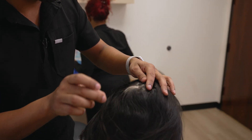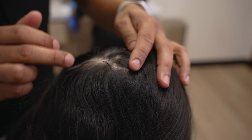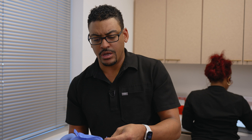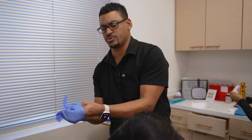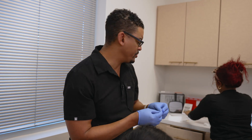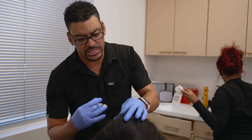Right here we can see a small patch, so what we're going to do today is inject it with a small amount of steroid. If there were a larger patch, I'd have the patient return next month to inject it again. But it's such a small patch and we already have a three-month follow-up — I think she'll be fine with just one treatment. If not, she'll make an appointment for a month instead and we can re-inject it.